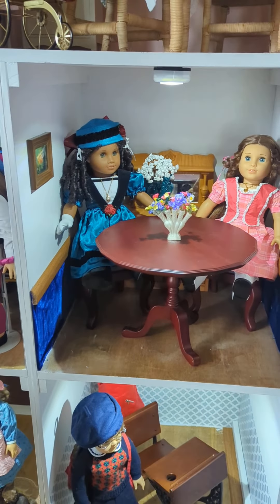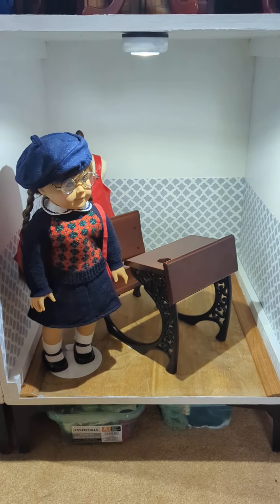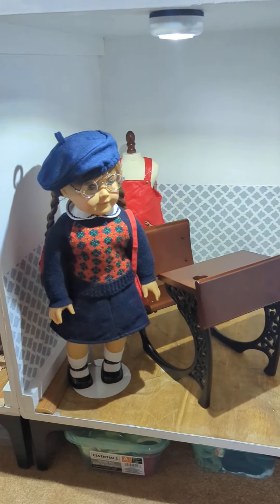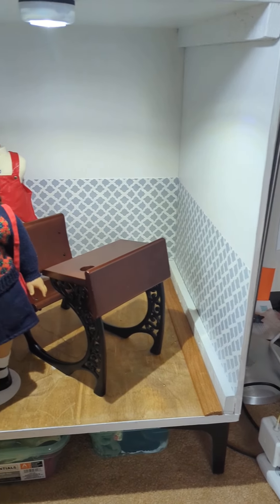I do need to redo the flooring in all of these rooms because it got some paint splatters on them. Moving down here, this is kind of a temporary setup with Molly with Samantha's desk and also with the vinyl jumper back there. This is stick-on drawer liner contact paper from the dollar store that I've done as the border around the edges.